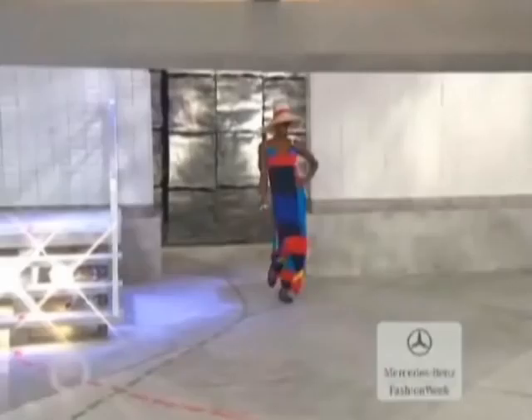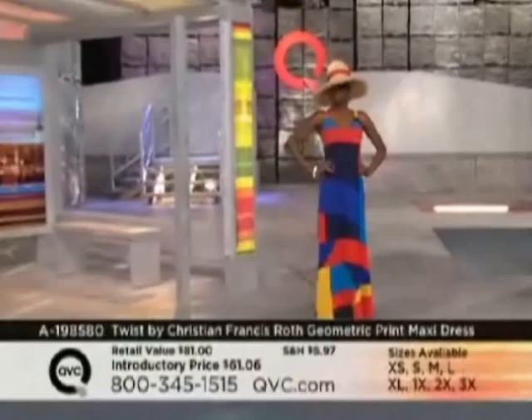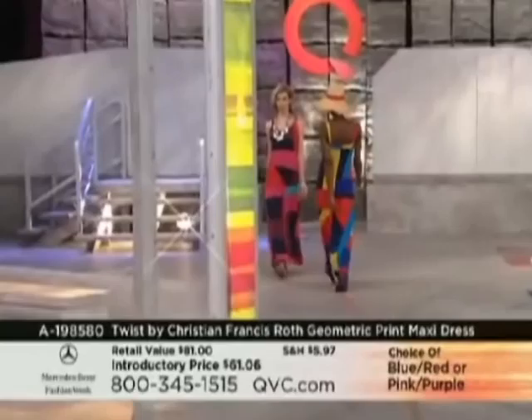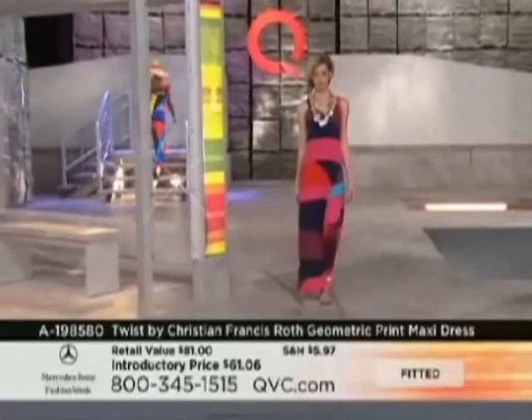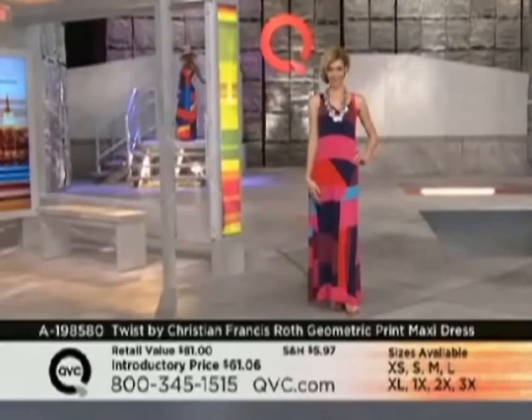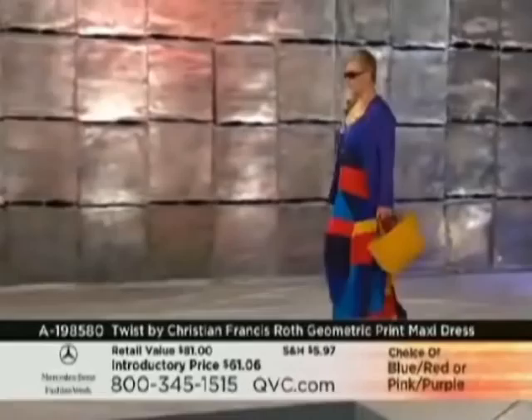Coming up next, we have the dress that everybody's been talking about — this is what Katya has been wearing to promote our fabulous Mercedes-Benz Fashion Week shows. That is the maxi dress at $61.06, available in blue and red or pink-purple. You're known for bold prints — bold conversational prints, color blocking, general use of color — and I'm really proud of how this came out. It's a really great conversation piece. There are probably very few people who own something like this.